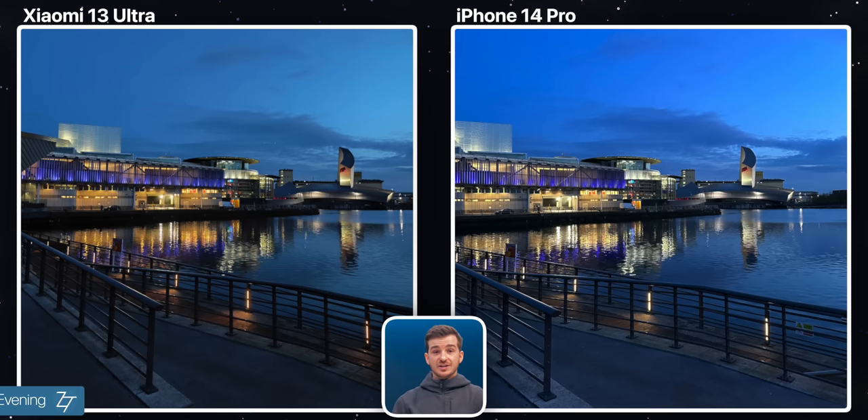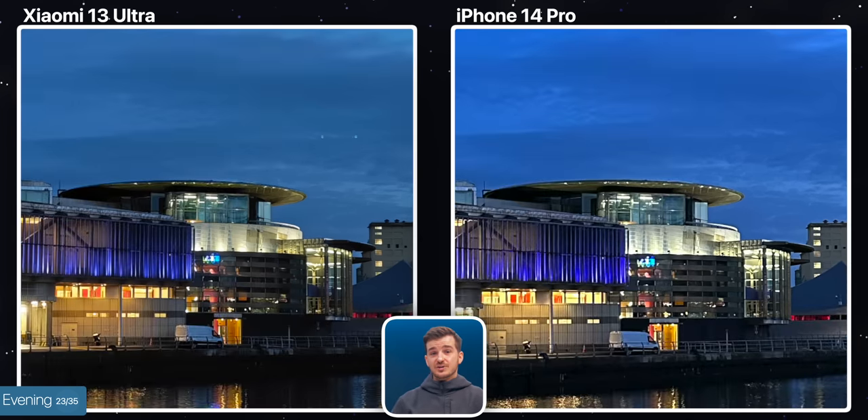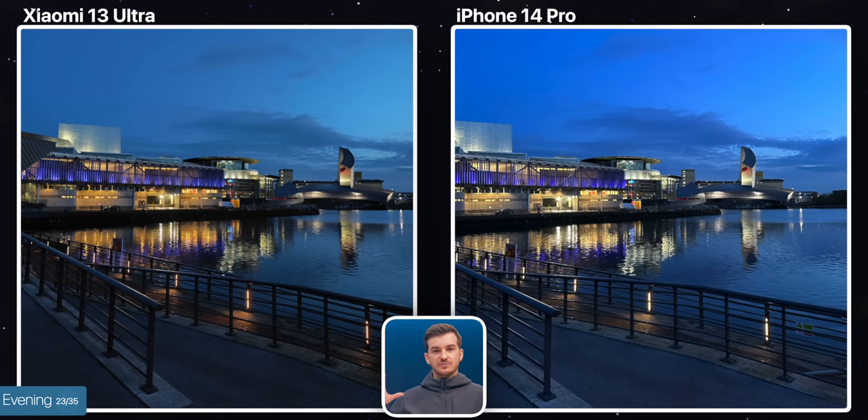Now let's move on to some night shots and see how that massive 1-inch sensor on the Xiaomi performs. First, we have this evening shot taken without night mode, and I gotta say, I was expecting a bigger difference here. The Xiaomi does have less noise if you take a look at the water, the building to the left, or even the sky, and it also appears to have less sharpening added in post, but I was generally expecting to be blown away. I do have to give props to Xiaomi for getting the look way closer to how it looked in real life, whereas the iPhone got it way too bright.